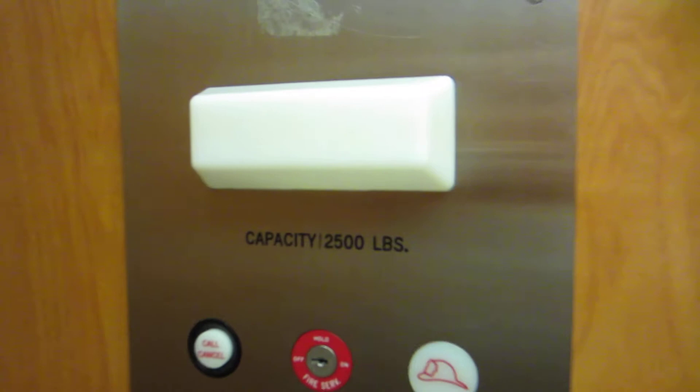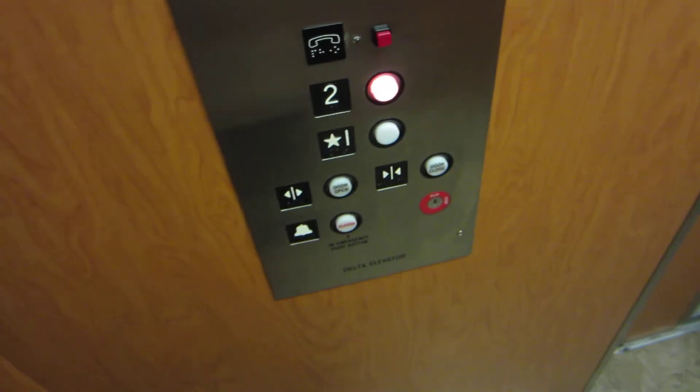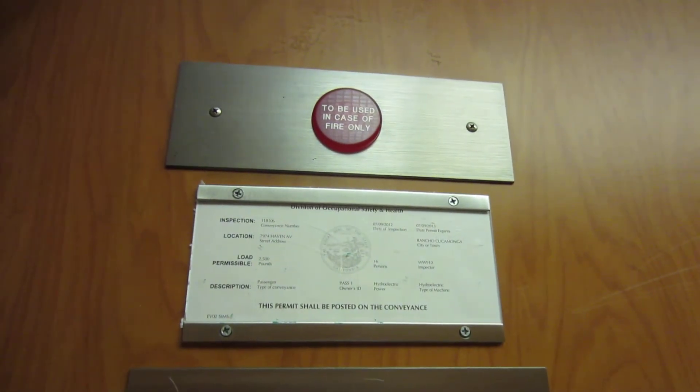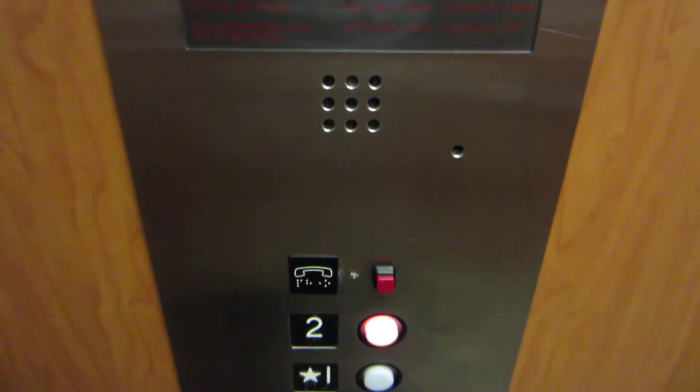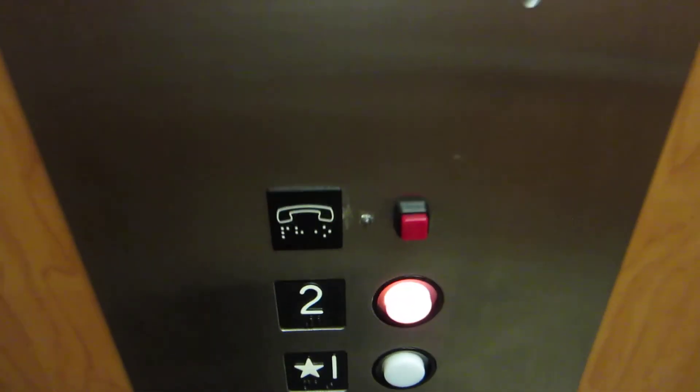I thought somebody was coming on the elevator. Cap is 2,500 pounds — let's get a cab view. Beautiful. I love this oak paneling; even though it's fake oak it looks nice. That doesn't sound too good. Look at that phone integrated — that is weird, that button is in a bad spot.